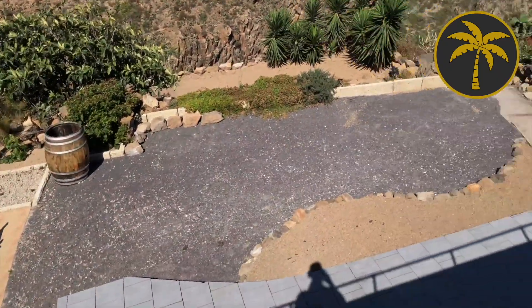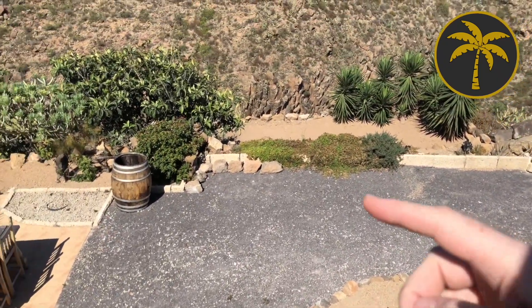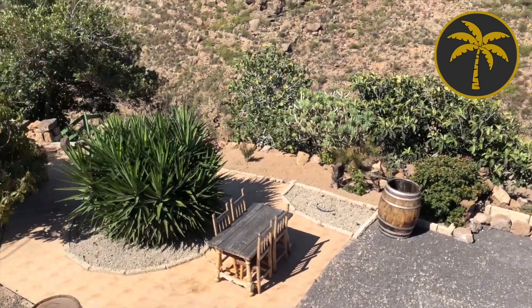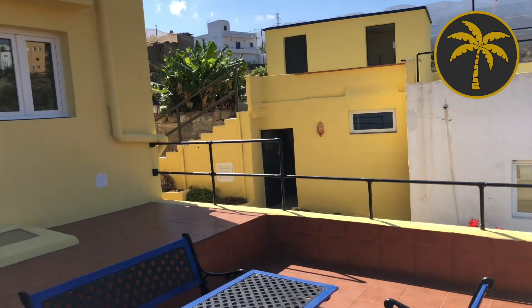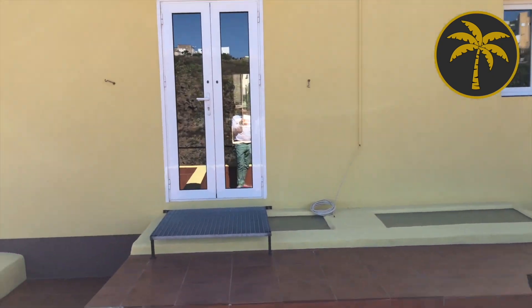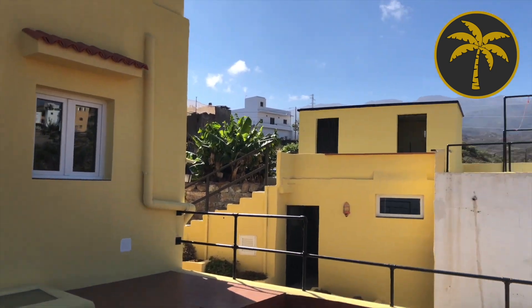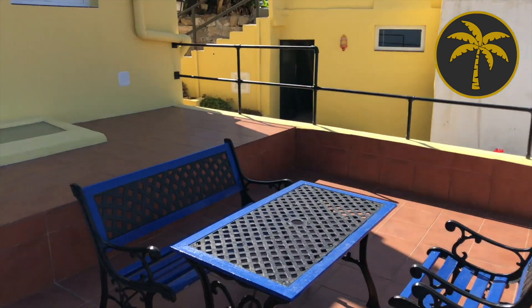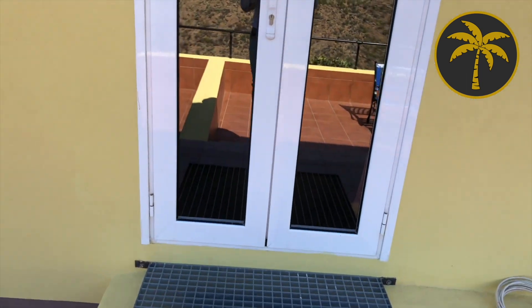There's some more ground lower down with another level as well. The house was built around 1970 — so not necessarily ultra-modern, but not one of the older traditional type houses either. It's well made.